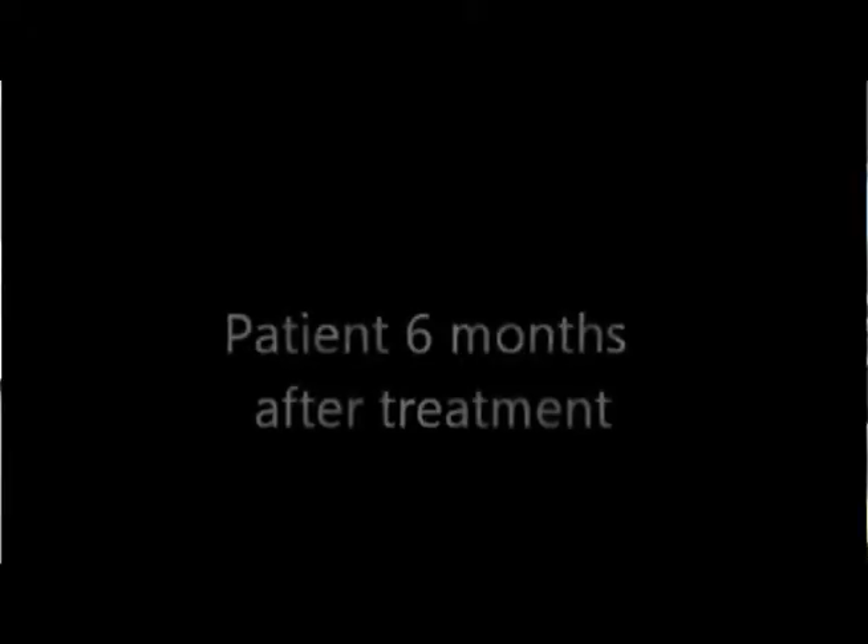With conventional therapy, that dog probably would have lived about three months. This is the dog six months after treatment with our minimally invasive procedure. And now this dog is actually cancer free — it's been about 18 months since we treated him.